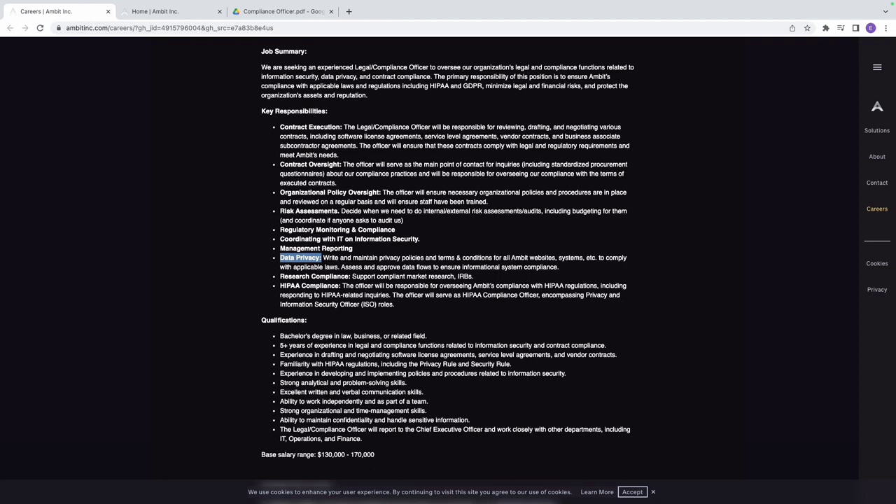For data privacy, you maintain privacy policies and terms and conditions for all Ambit websites — you can use AI to generate these. For HIPAA compliance, the officer oversees Ambit's compliance with HIPAA regulations and serves as the HIPAA compliance officer. HIPAA is easy to learn; you can Google it or watch YouTube videos — it's not rocket science.